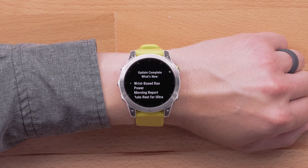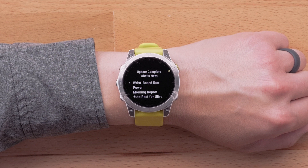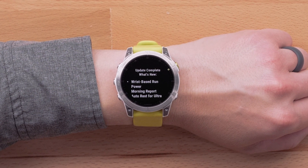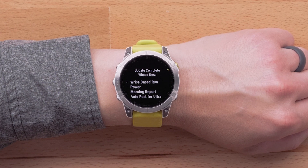If you have not yet reviewed that video, see the annotation to watch it now. Now let's dive into what's new. First, we'll cover new training and health additions, starting with the morning report. You'll automatically receive this update if your watch is paired to the Garmin Connect application or if you have enabled Wi-Fi sync.